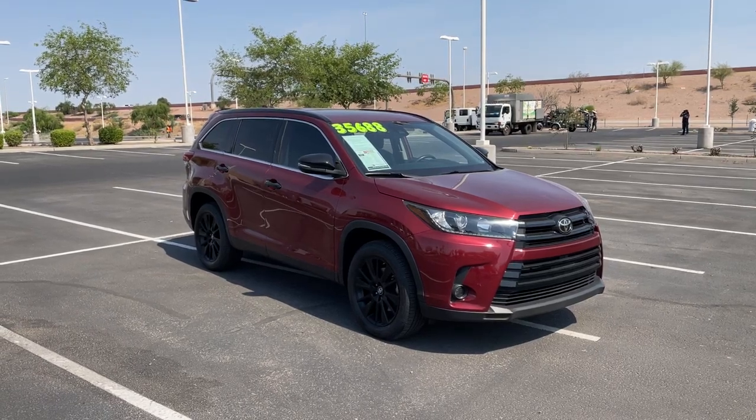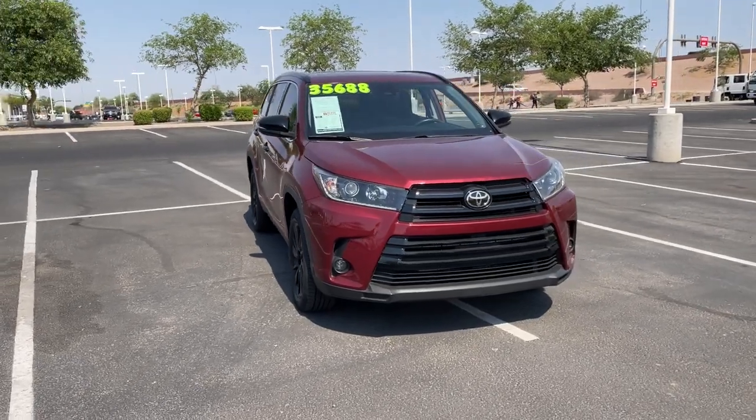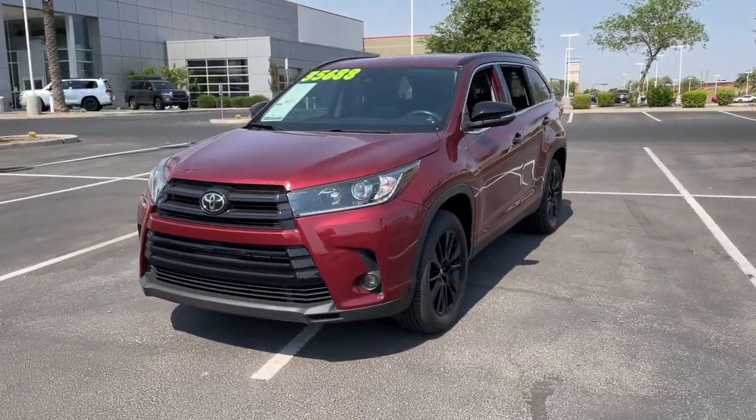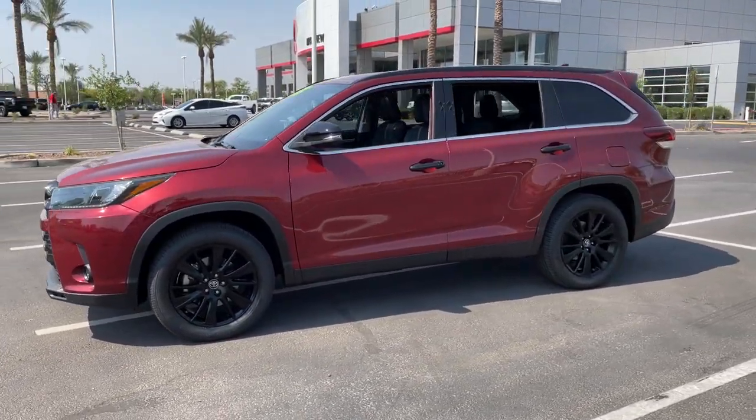Your next car could be the 2019 Toyota Highlander. This vehicle is an outstanding buy with fewer than 60,000 miles on the odometer. Give your family this spacious, efficient Highlander and start building your road trip memories.